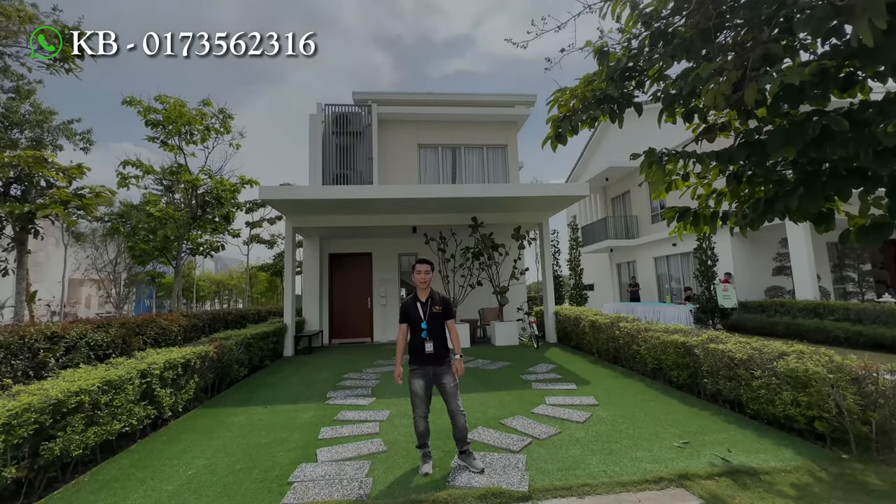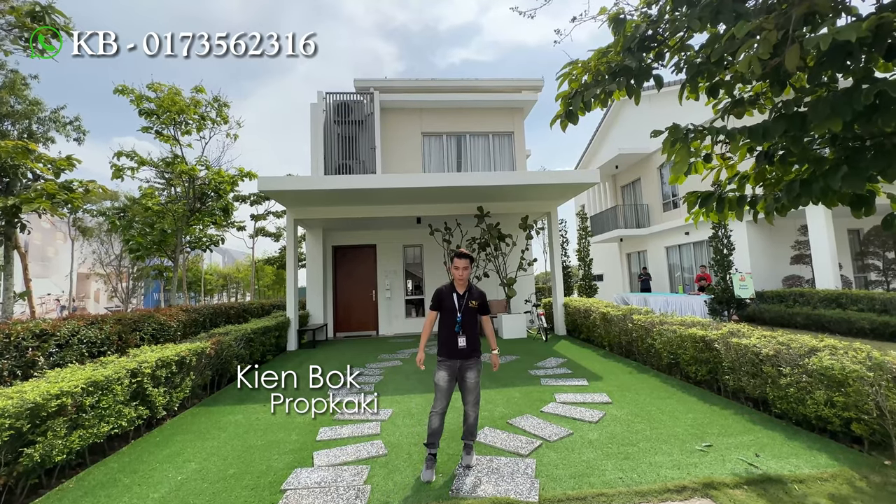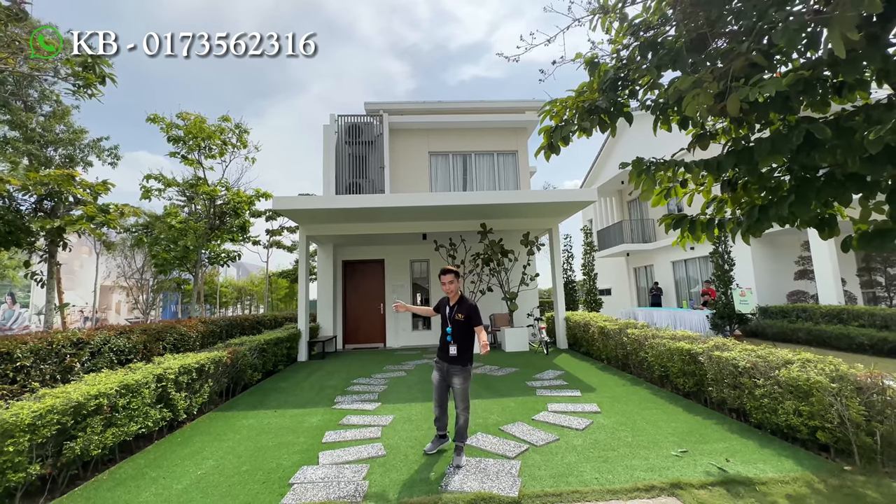Hi, good afternoon everyone. Welcome back to Prop Kaki Channel. My name is KB. So today we are at Gamuda Cove. We are looking at a house which is Palmasan, which is a completed unit. Come, let's go have a look.